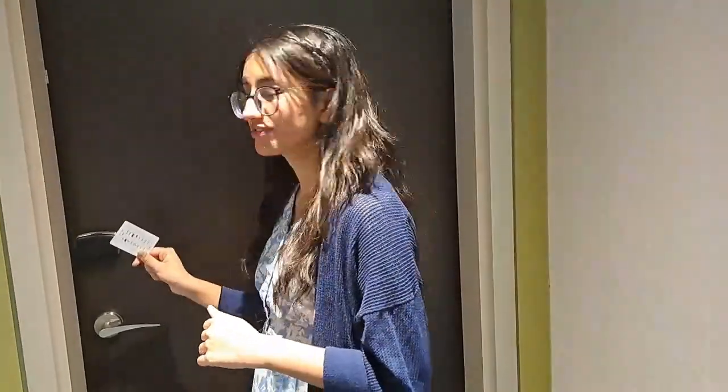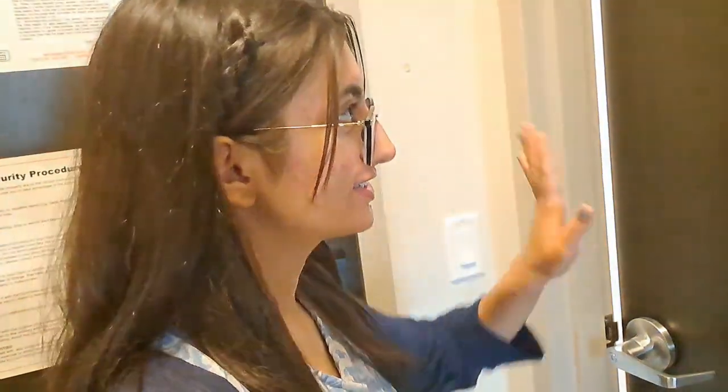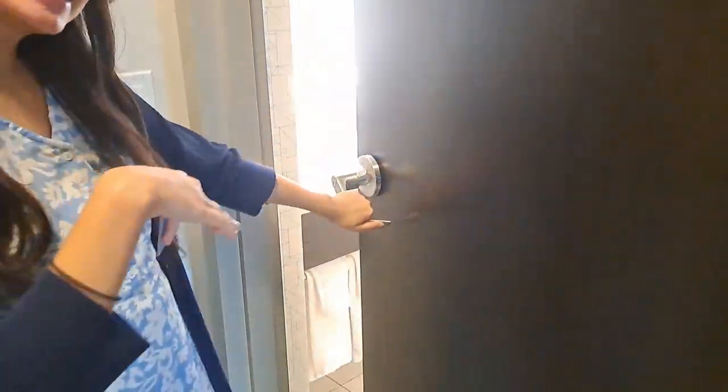We start off by taking our card and tapping it over here so it lets you open the door. You'll see that green door sign and we're ready to go inside. Once you've entered inside, you're going to turn on the lights first. When you enter, the first thing you're going to see is the washroom here, so we're going to take a little peek inside together.